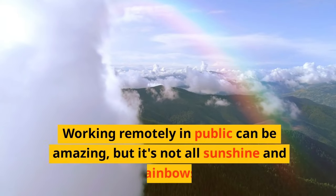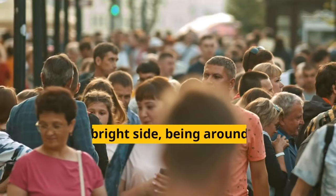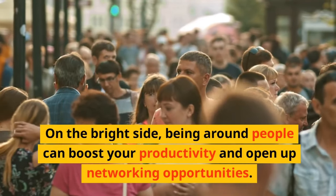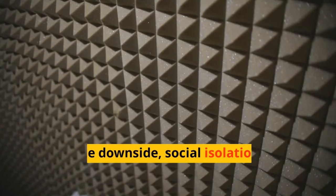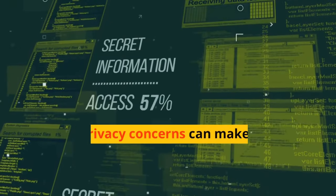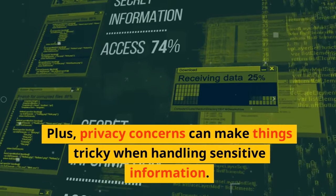Working remotely in public can be amazing, but it's not all sunshine and rainbows. On the bright side, being around people can boost your productivity and open up networking opportunities. On the downside, social isolation and noise pollution can be major challenges. Plus, privacy concerns can make things tricky when handling sensitive information.